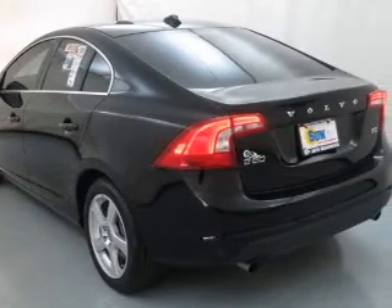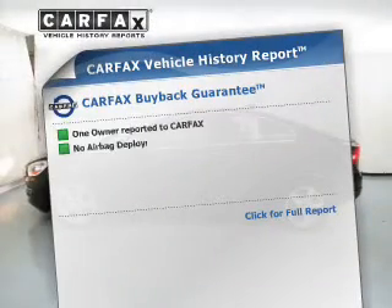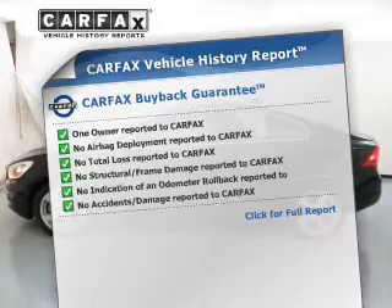Power and reliability are a great combination. This vehicle has both. This vehicle comes with a CARFAX report which reduces your buying risk by providing the vehicle's history before you purchase.